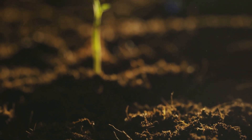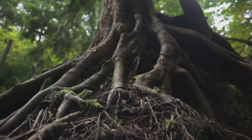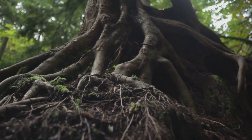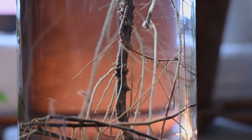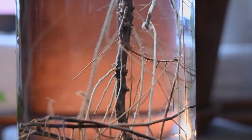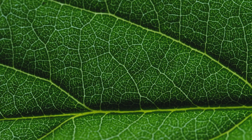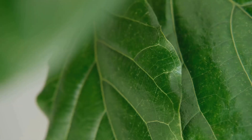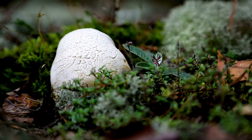Fungi are the bridge between the dead and the newly living. Many plants and fungi have formed an ancient and powerful partnership known as mycorrhiza. In this symbiotic relationship, the fungal mycelium connects with the roots of a plant. The fungus is far better at exploring the soil and absorbing water and minerals than the plant's roots are on their own. In exchange for these essential minerals, the plant provides the fungus with sugars, which it produces through photosynthesis.